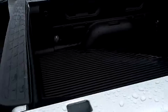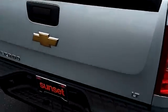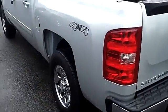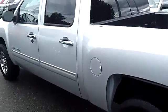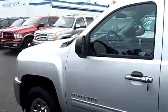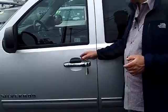It has a bed liner, tow package — it's ready to go have fun or work, whatever you want to do. And at no additional cost to you, it comes with a lifetime powertrain warranty. If you're shopping at a store that does not provide you a no-cost lifetime powertrain warranty, you are shopping at the wrong store.